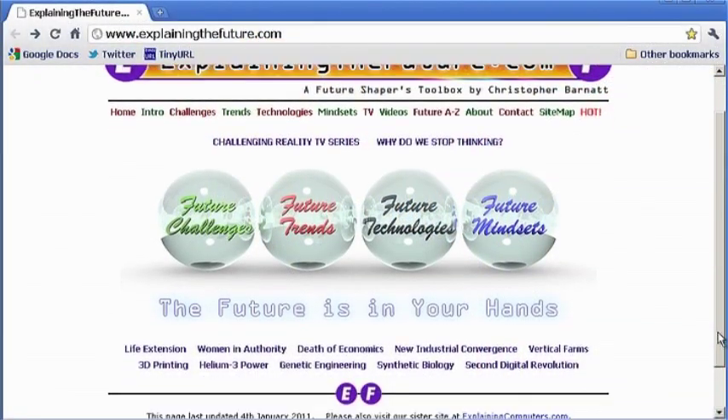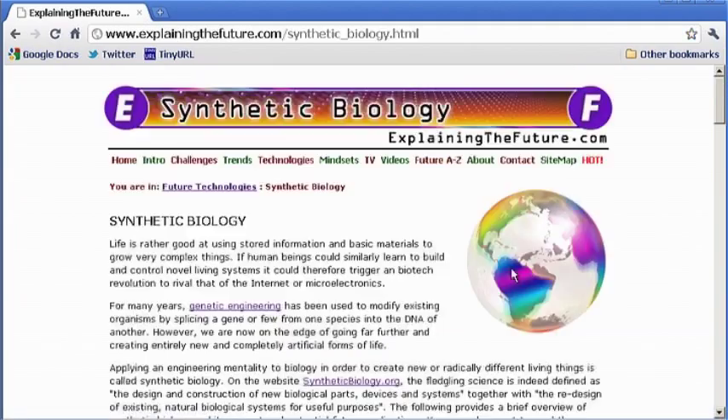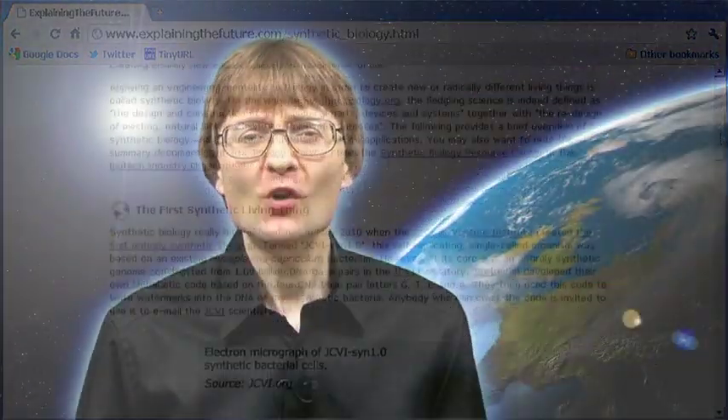As engineers build new life with their growing toolkit of genetic Lego, a great many incredible possibilities will present themselves. However, in parallel, many concerns are also likely to be raised. For more information, please see explainingthefuture.com. But now that's it for another video.